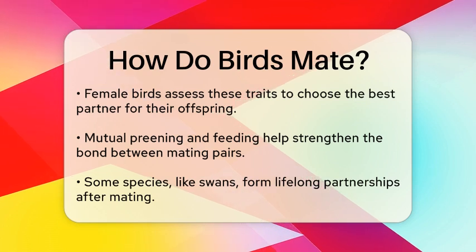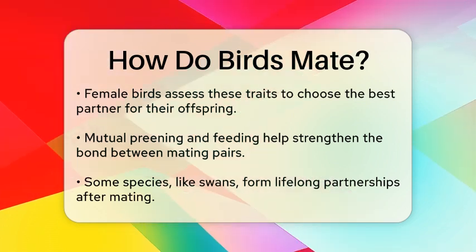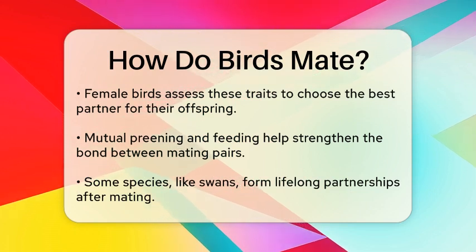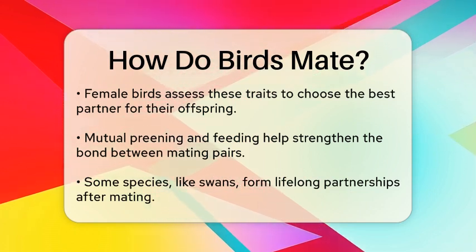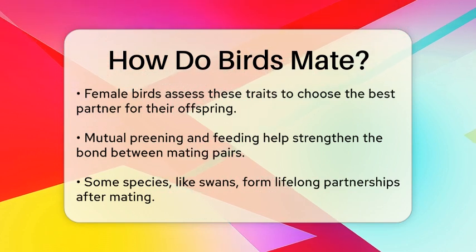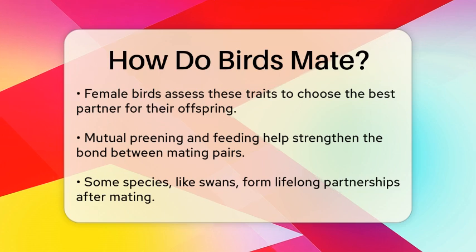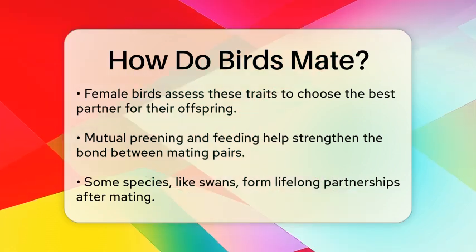Once a female shows interest, the pair may engage in mutual preening or feeding, which helps strengthen their bond. This stage is crucial as it allows both birds to establish trust and familiarity. In some species, such as swans, the pair may even mate for life, forming a strong partnership.